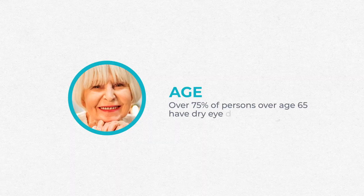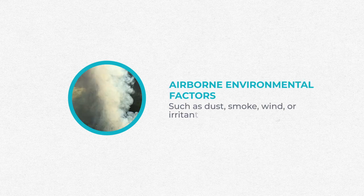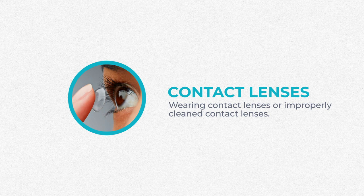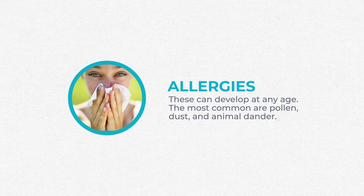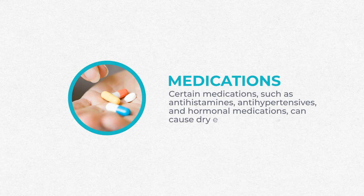There are other causes of dry eyes. The prevalence increases with age. Airborne environmental factors like dust, smoke, wind, and irritants can cause dry eye. Wearing contact lenses or improperly cleaning them can cause dryness. Allergies and dryness tend to live in the same house — if you've always had eye allergies, you may be more at risk for dry eye, and vice versa. You can also have dry eye from medications like antihistamines, antihypertensives, hormonal medications, antidepressants, and anti-anxiety medications, which are notorious for causing a lot of dry eye.